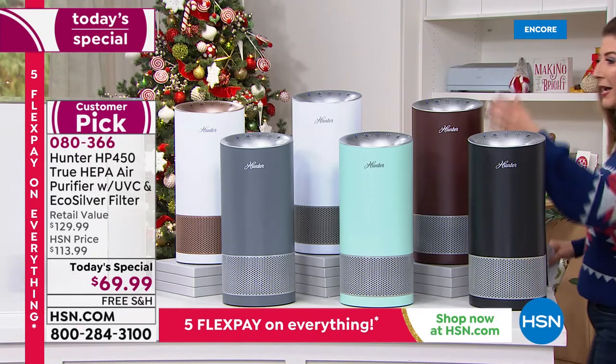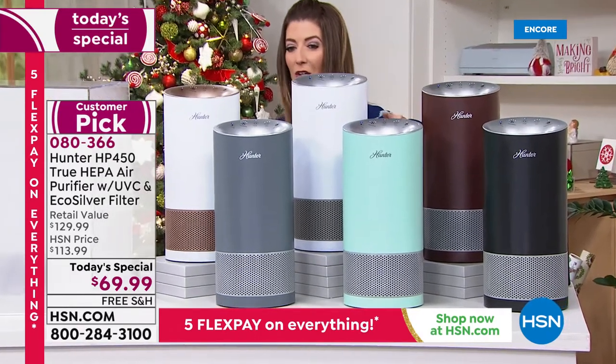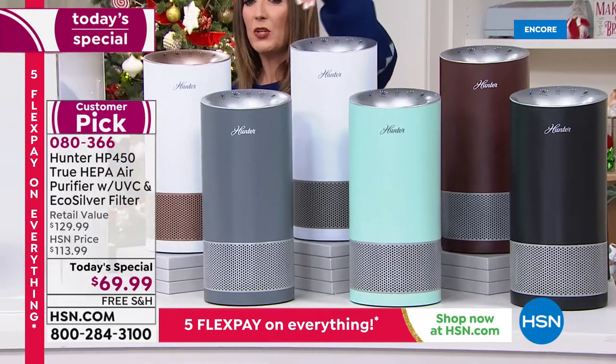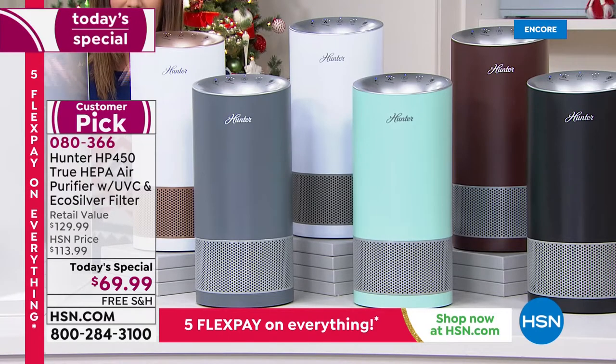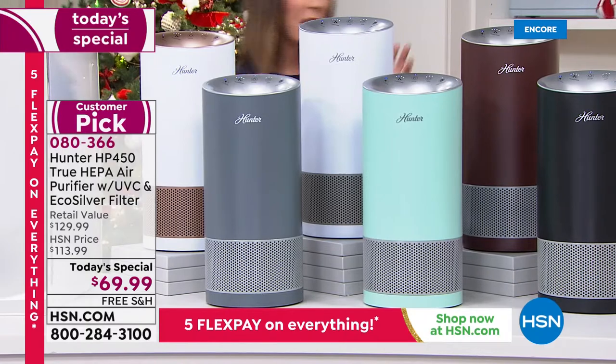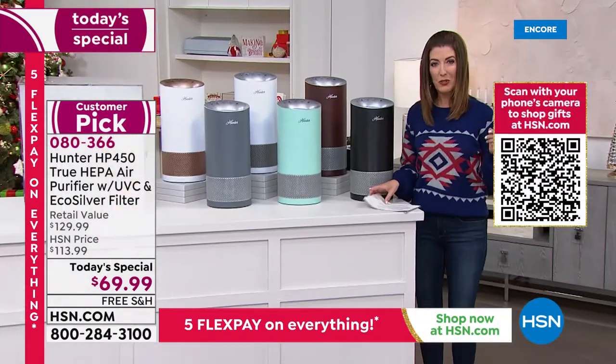All you do is pick your color. We have black, a beautiful copper we call bronze, an aqua, two whites — white with silver or white with rose gold accent — and this nice graphite here in front.